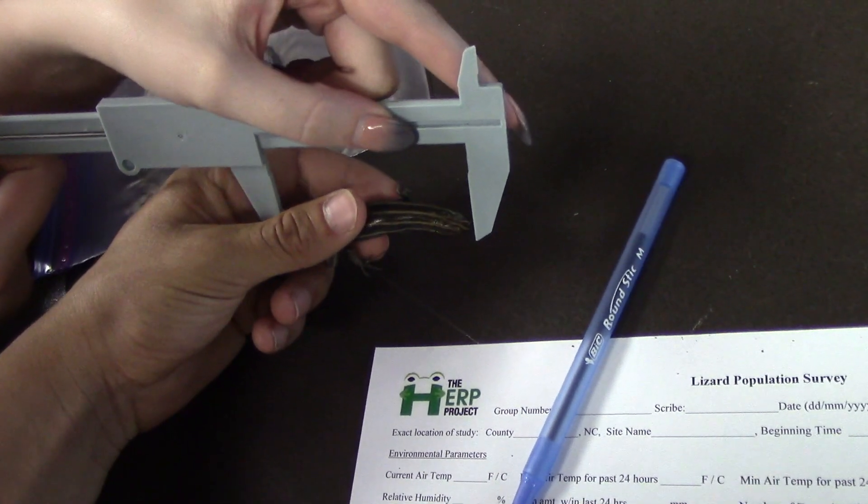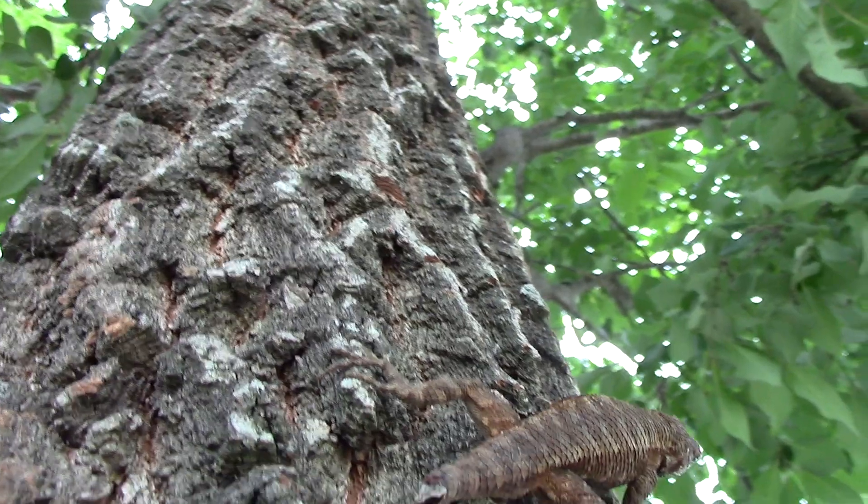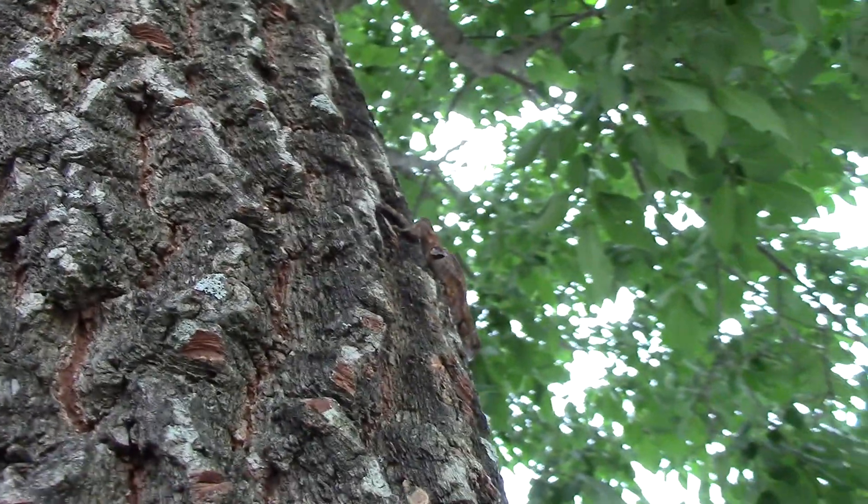After catching those skinks, I actually had the chance to collect some data on them for a really cool citizen science initiative called the H.E.R.T. Project, which I will cover in a later video. But today, I was on the hunt for the very quick and agile Eastern Fence Lizard.